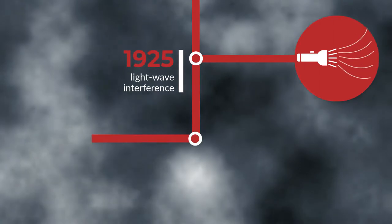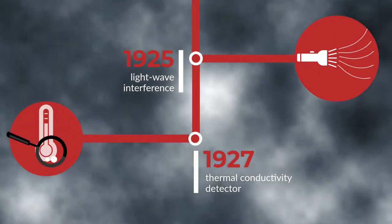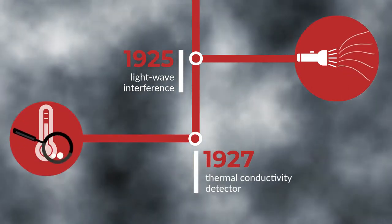Two years after Dr. Tsuji brought his invention to market, Dr. Oliver Johnson unveiled his own sensor, the thermal conductivity detector. It measured the movement of heat through a circuit in order to detect gases.